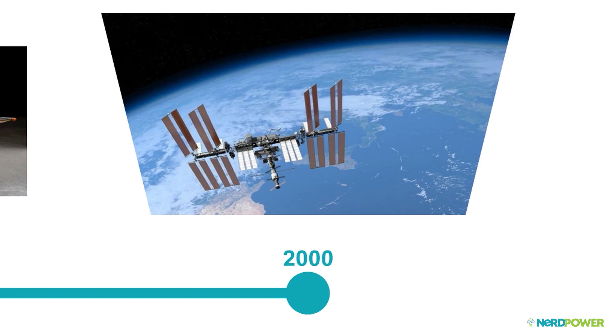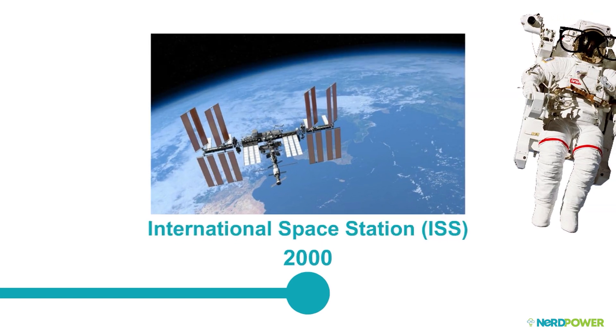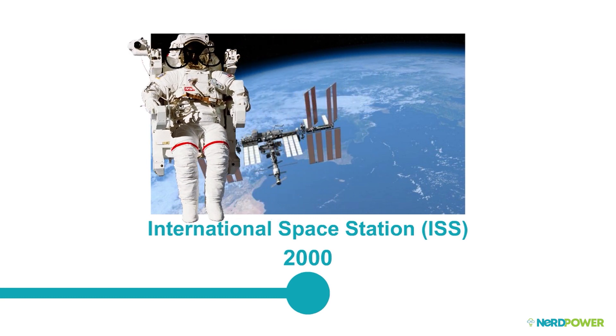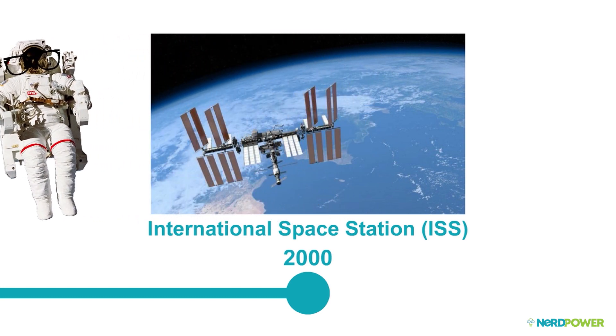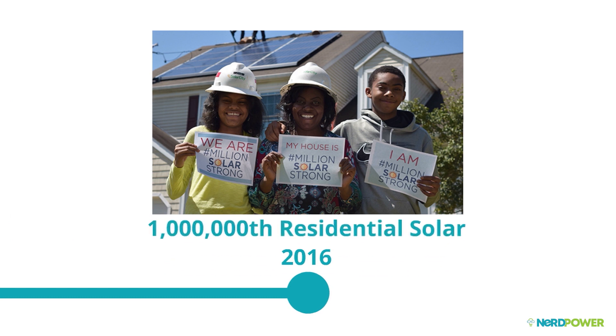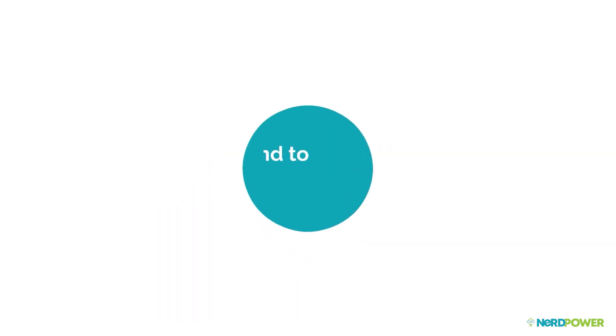Solar then shot for the stars yet again in 2000, with the upgrade of 32,800 solar cells tethered to the International Space Station. And it may have taken a few decades, but in 2016, the U.S. welcomed the installation of its one-millionth residential solar installation.